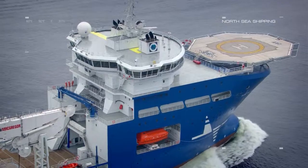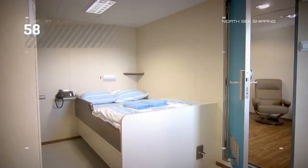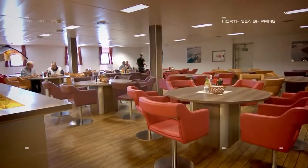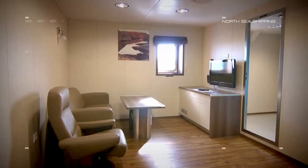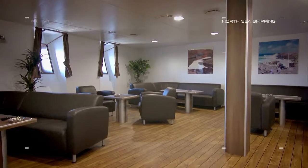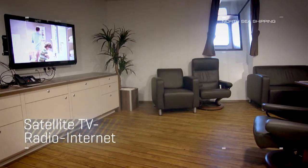North Sea Giant is accommodated with 120 beds. There are 58 single and 31 double cabins. The accommodations have the possibility to be upgraded for up to 199 persons. North Sea Giant is equipped with state of the art entertainment systems in all cabins and public rooms with access to satellite TV, radio and the internet.